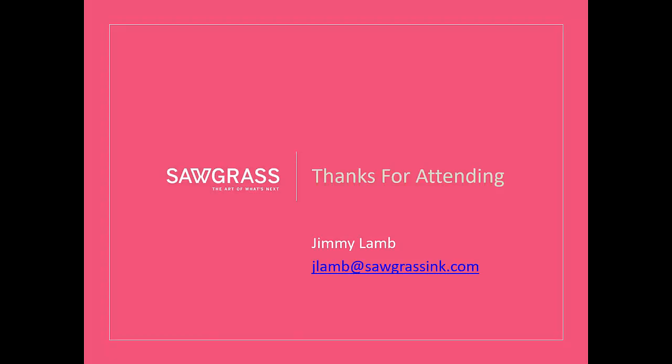Well, that pretty much concludes what I had to say today. I want to thank you for attending. If you have questions, you can ask those at this time. You can email me directly, or you can contact Coastal because Coastal has great staff, a lot of knowledge, great products, and great equipment like Sawgrass equipment. So they're a great partner for you. Matthew, you still with us?